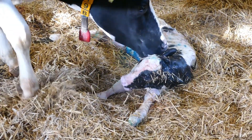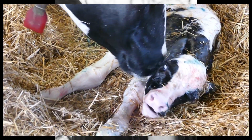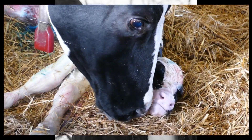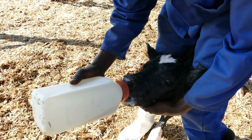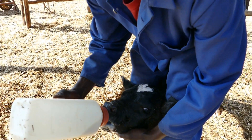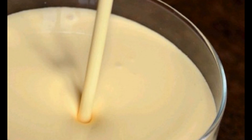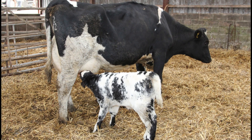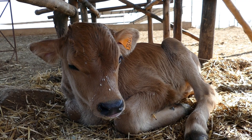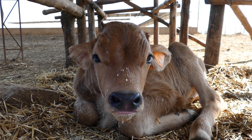Many newborn calves get sick and some die. This is not normal, but what can we do to prevent this happening? The most important step is to make sure that the newborn calf gets enough colostrum as soon as possible after birth. This video is all about colostrum and antibodies which we need to fight disease. I will discuss what colostrum is, why it is so important, how colostrum antibodies are absorbed from the gut so the newborn calf can fight disease, as well as lots of practical tips.